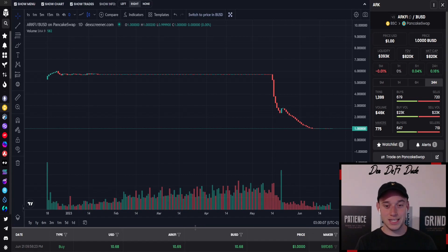We want to jump right into it and take a look at the current token price. We are still sitting at this $1 ARK token price. We see a little more buy volume than sell volume, but this buy volume is mainly coming from the liquidity controller reserve.